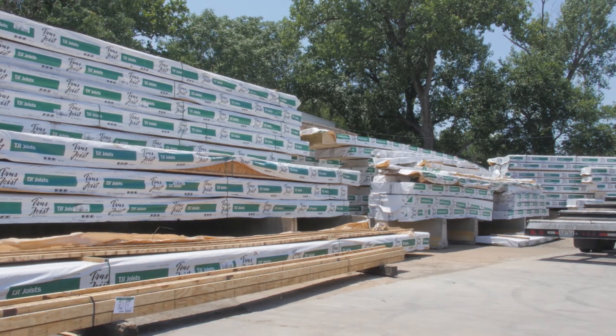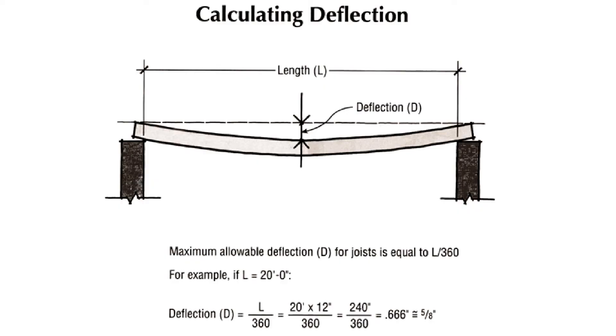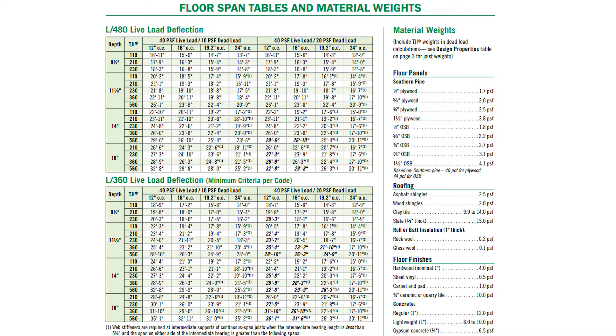Everybody else designs at L over 360, which is a deflection criteria. All of the Weyerhaeuser product lines are designed at L over 480, which is a much higher criteria — they place a higher value on having a better floor system than the competition. That goes with beams too; everything in the spec books, the line charts, and the span capabilities are set up to L over 480. Basically, the length divided by 480 tells you how much a product will deflect, and dividing by 480 versus 360 gives you much higher performance capabilities.